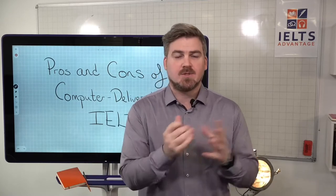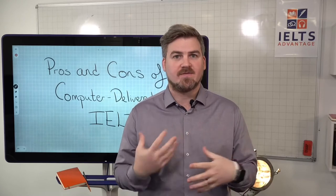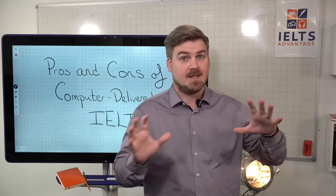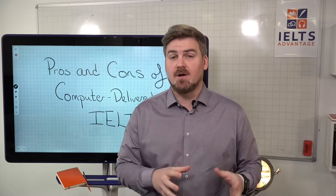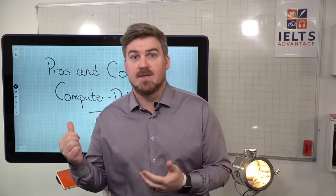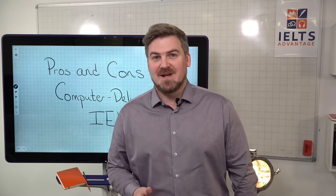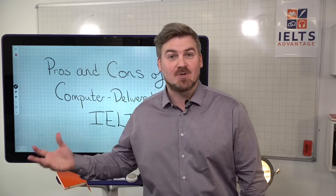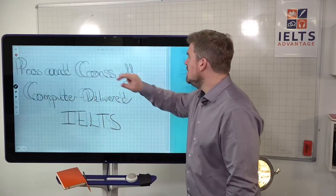We asked our students — particularly those in our VIP group who have already done the computer-based test — to give us feedback, and it was very mixed. A lot of people said they really preferred the new computer-based one, and a lot of people didn't like it at all and really preferred the traditional one. We'll also answer the number one question people have been asking: is it going to help improve my scores?